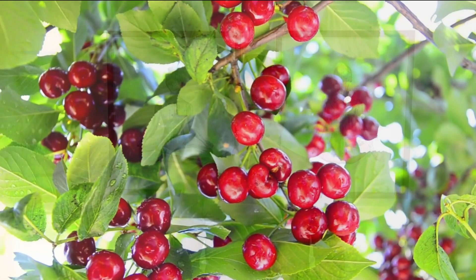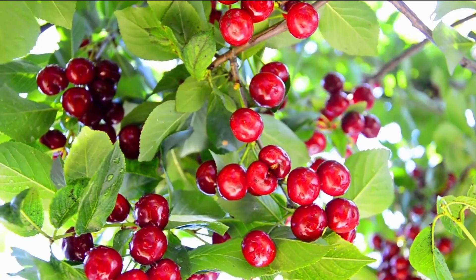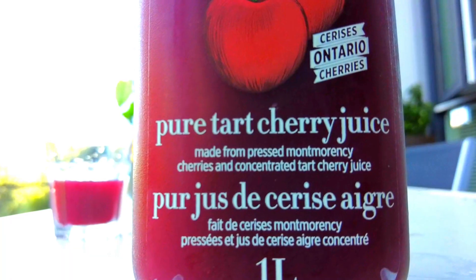Tart cherry juice is derived from the fruit of tart cherries, which is more acidic and has a tangy taste compared to sweet cherries. They are also known by other names such as sour cherries or Montmorency cherries. Tart cherry juice has gained attention in recent years due to its potential health benefits, as it is rich in antioxidant and anti-inflammatory properties.